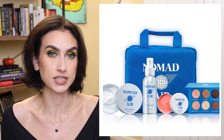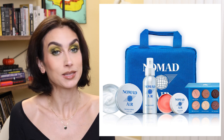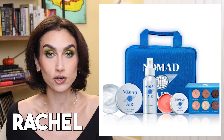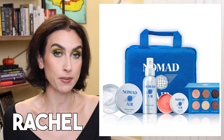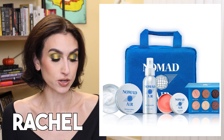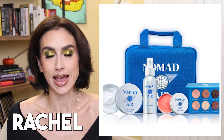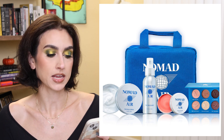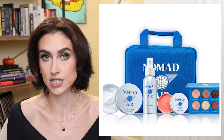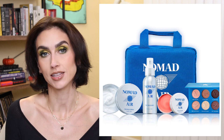They have not said what time the launch is. If I know before I post this video, I will put it in the description box. Nomad has given me a discount code — it is just RACHEL. It's not affiliated, so I don't get a kickback, but you get 10% off if you want to use my code. All items excluding the travel tote are also sold separately and it's not limited edition, so you'll have an opportunity to purchase later.